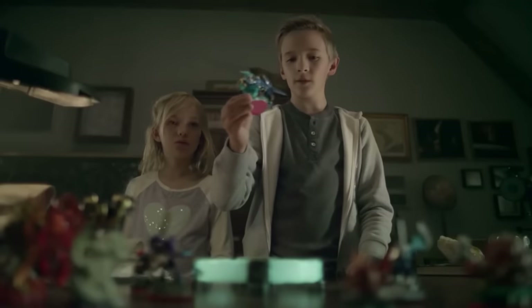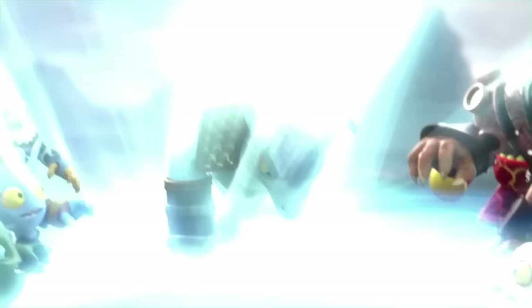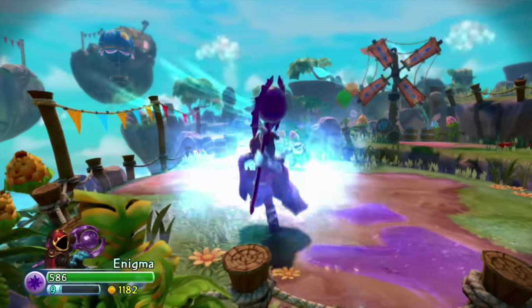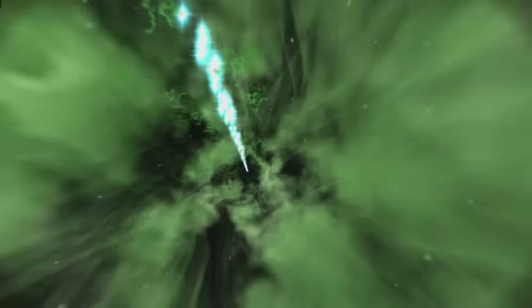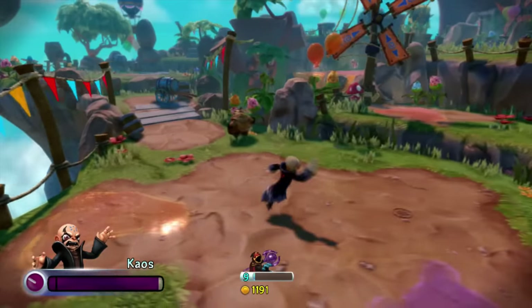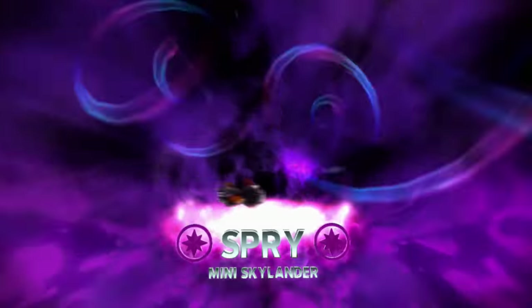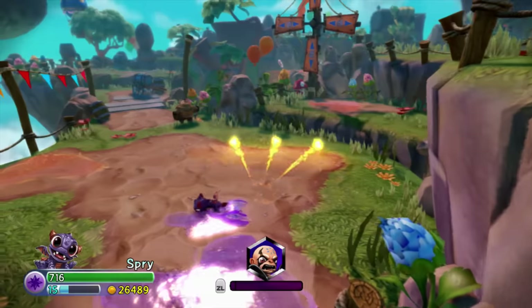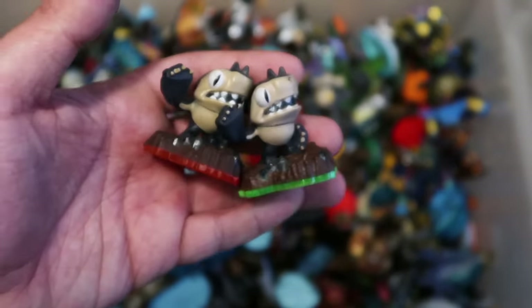The fourth game is Skylanders Trap Team, which features a red base. This introduced Trap Masters, Traps, and Mini Skylanders. Trap Masters are slightly bigger than normal Skylanders with a translucent weapon that does more damage to villains and opens specific gates within levels. Traps allow you to play as the villains you defeat in the game for a limited time — except for Kaos, who you can play as whenever you want. Mini Skylanders are mini versions of existing Skylanders — similar to sidekicks, but now you can actually play as them. You can even use the original Frito-Lay sidekick figures as Mini Skylanders in Trap Team, which is really cool.